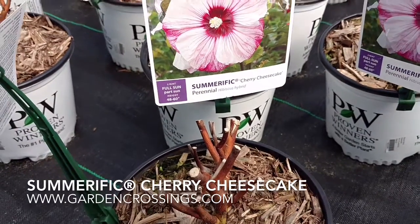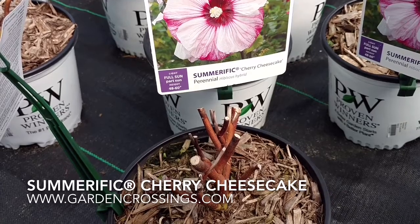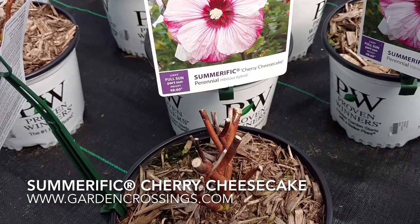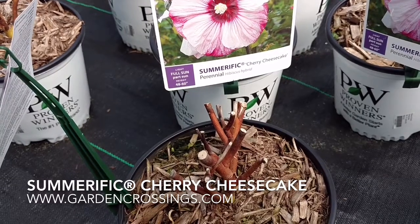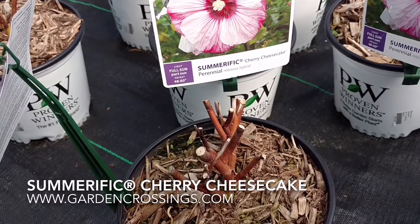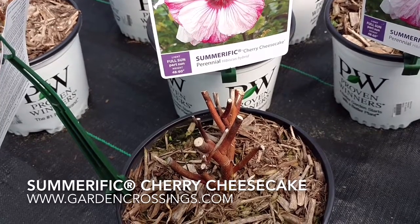Hi, this is Heidi from Garden Crossings, and here today I have for you the Summerific Cherry Cheesecake Hearty Hibiscus. You may be wondering, why is she showing us a picture of sticks? Well, the reason is, with hearty hibiscus, I often get called by people saying, my hibiscus didn't make it through the winter.